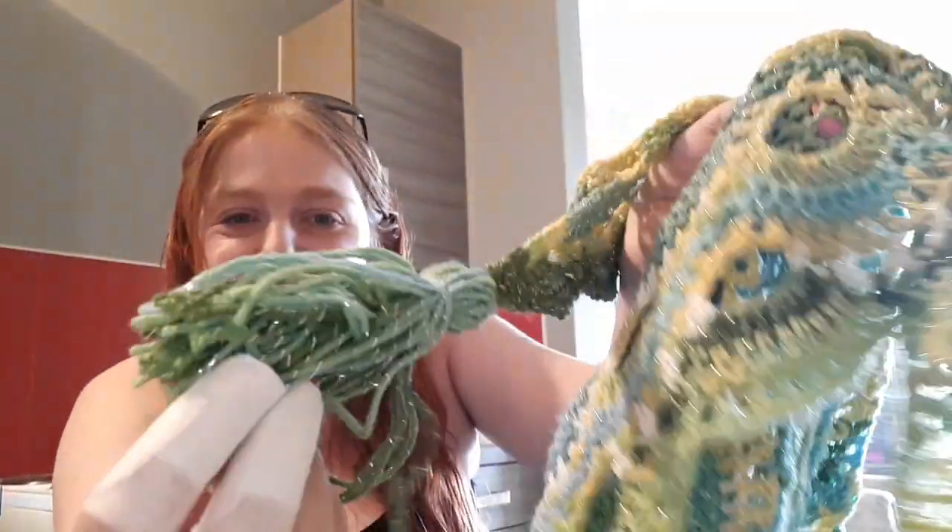Wow, I absolutely love it and it's got tassels on it as well - look at that! And it is so soft as well, it's really soft. I absolutely love it, thank you so much Maria.